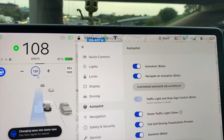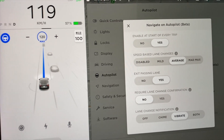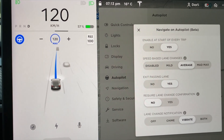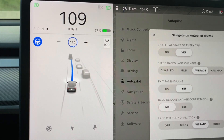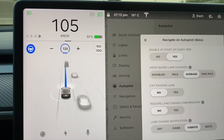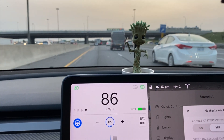Now that we're on the highway, this is a little confusing. Let me show you the actual screen and the settings. If you go to Autopilot, Customize Navigate on Autopilot - it allows you to do all this while the car is in drive, which is pretty incredible. It says Exit Passing Lane - that's the new thing. Does that mean we're in a passing lane and it's going to exit out of the passing lane whenever available? And if I click it to no, that means it'll stay in the passing lane. Right now I have it set to no - let's see what happens when the vehicle in front of me moves out of the way.